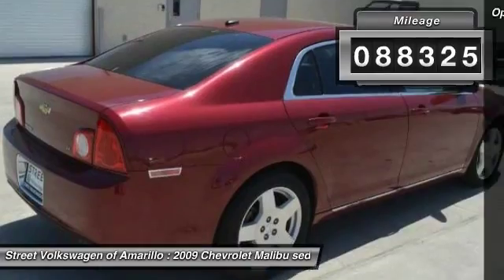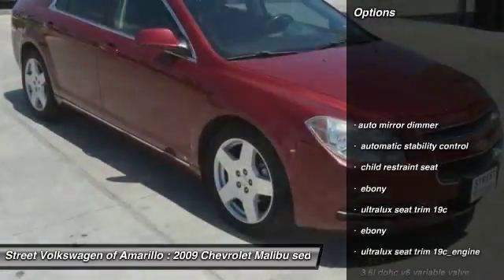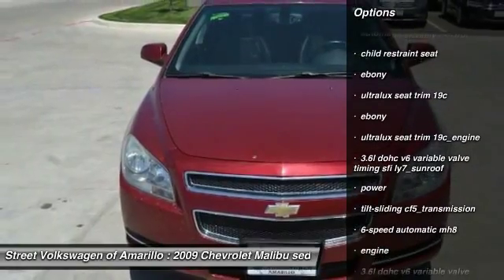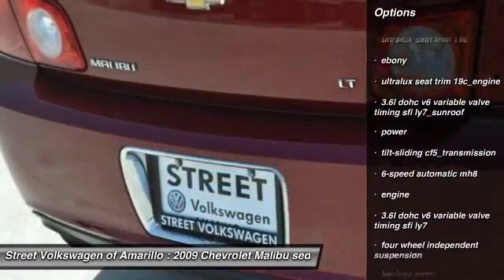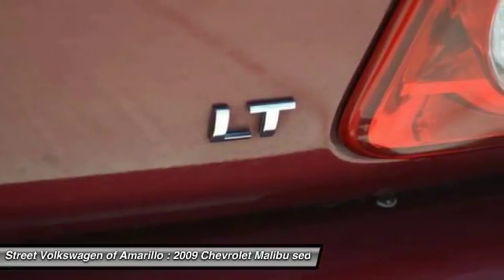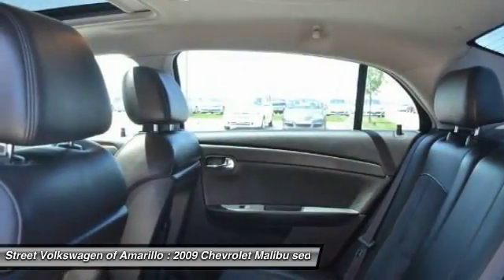Here are some of this vehicle's great options: keyless entry, traction control, automatic stability control, auto dimming rear view mirror, PPO, security system, OnStar one-year safe and sound service, power driver mirror, tilt steering wheel, sunroof.